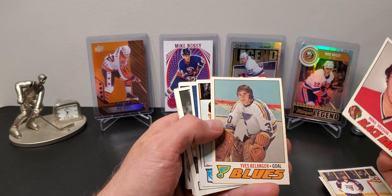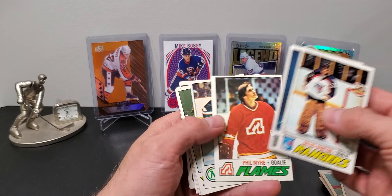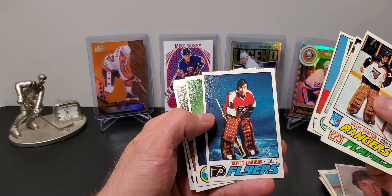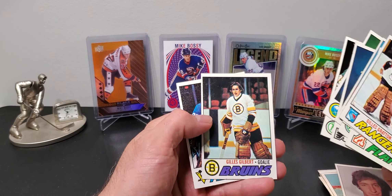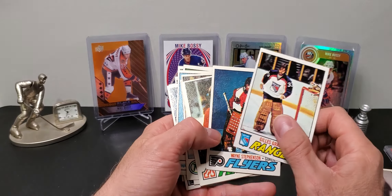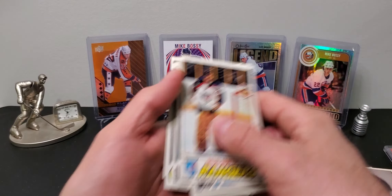A bunch more goalie cards from the same year - Topps and OPC. You can see the Topps are a little more glossy. Really like the older pads and masks, people really like those. Gary 'Suitcase' Smith - it's funny how almost all these guys look like they're posing for a studio or they're in the warmup or they're the backup goalie that day.